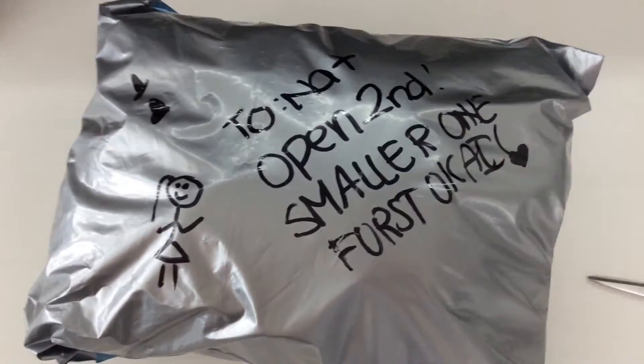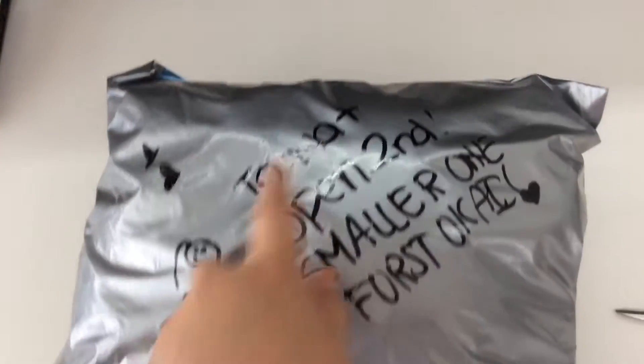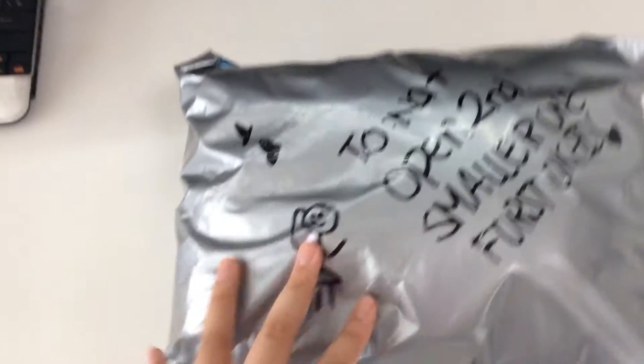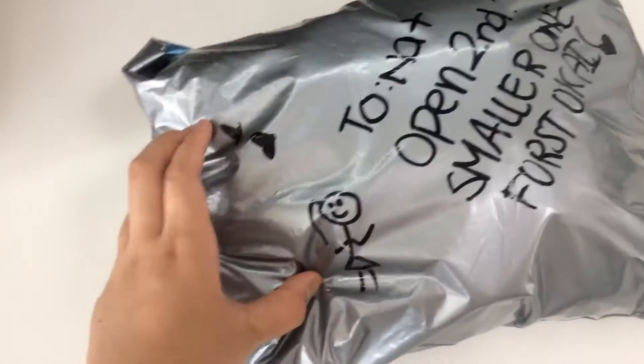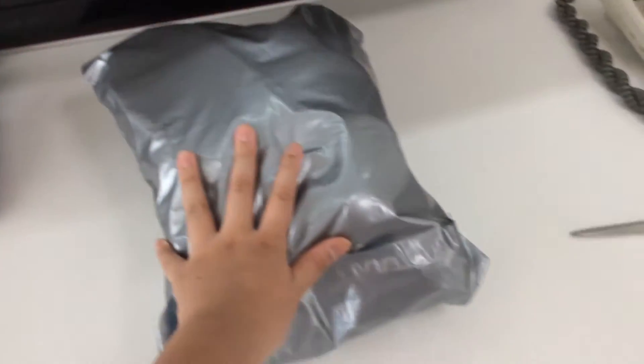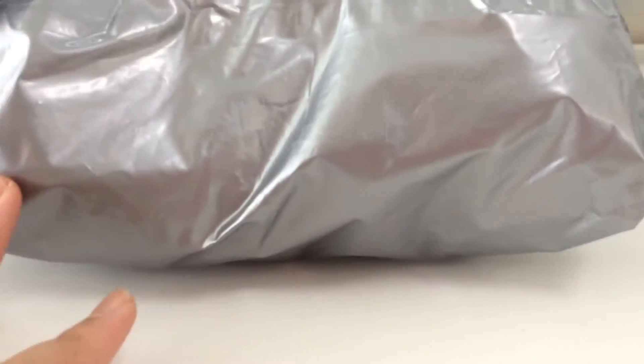On this silver one, she says to open the second, smaller one first. And I did open it. She put two hearts on the little girl which is so cute. I'm just going to dive into this package. This package is super gigantic — I'm going to compare it with my hand, and my hand is already quite big. It's super big and super thick.